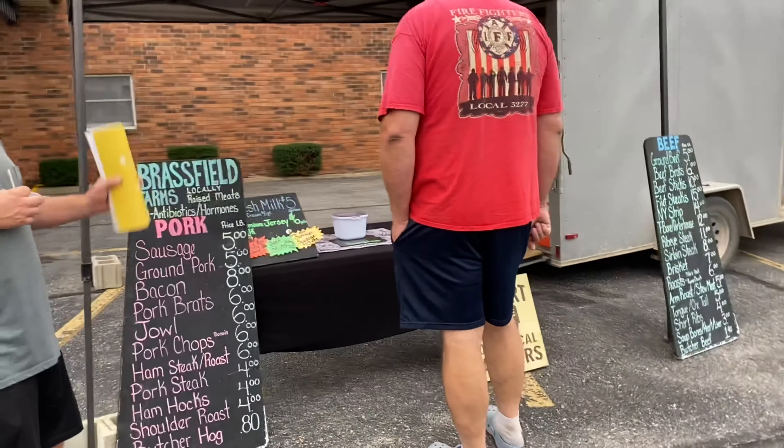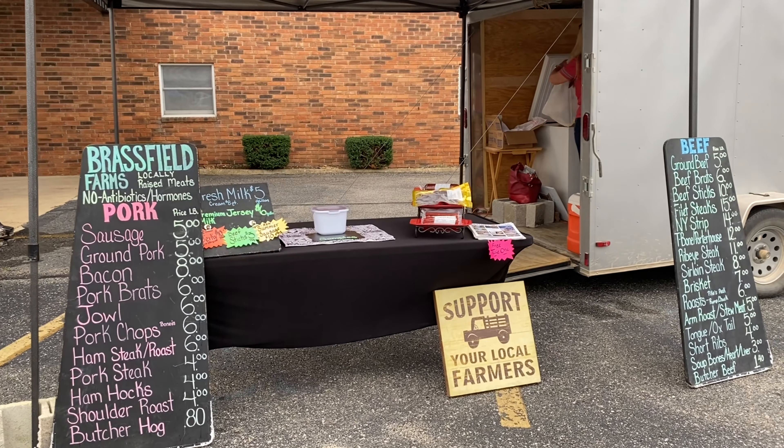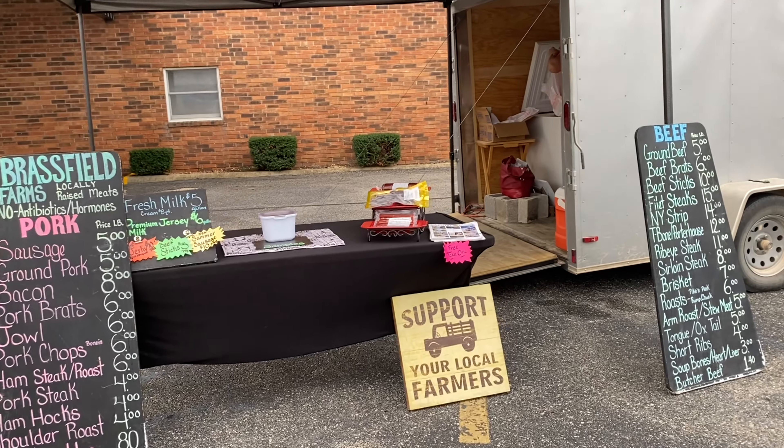We've got Brassfield Farms as well — they offer really awesome fresh raw dairy as well as all kinds of different meat.